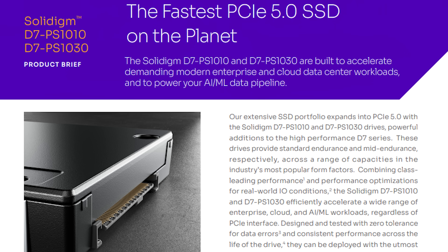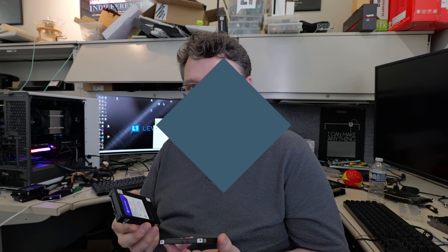The world's fastest PCIe Gen 5 drives? Well, there's a little more to the story than that. Let's take a closer look.